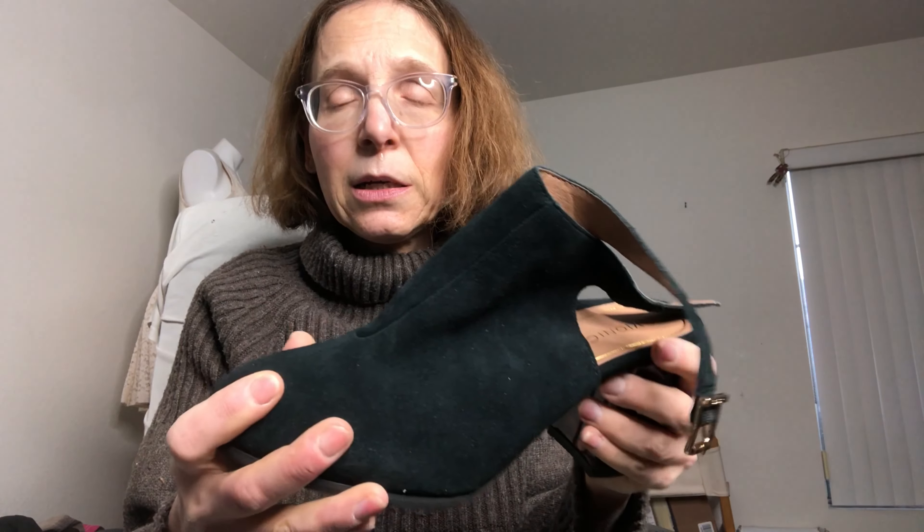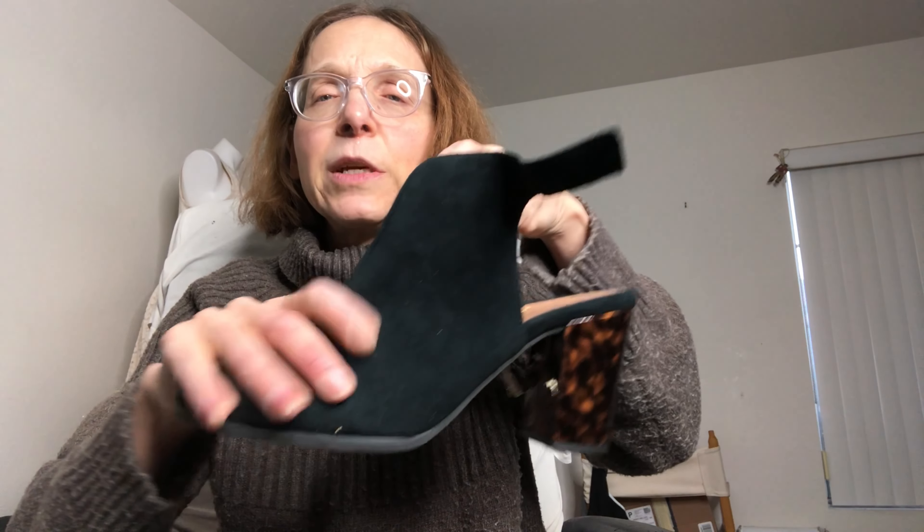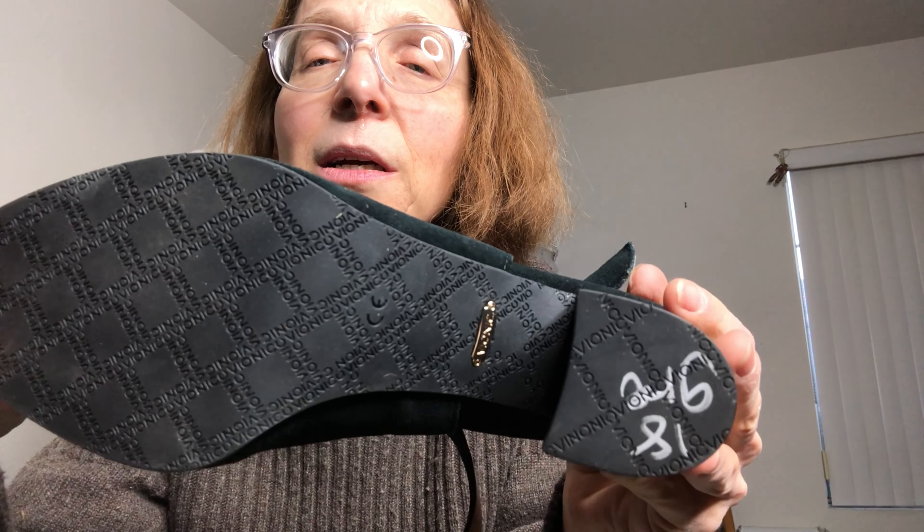Now we're getting into the last three pairs of footwear and they're the best of the bunch. These are gorgeous — these are Vionic. They're like a booty, I don't know — it looks like a booty there but then it opens up, and it has this gorgeous tortoiseshell heel. Look at the condition. Just gorgeous. They are women's size 11. I've been finding a lot of women's size 11 lately — I don't know what's up with that. These should get good money.